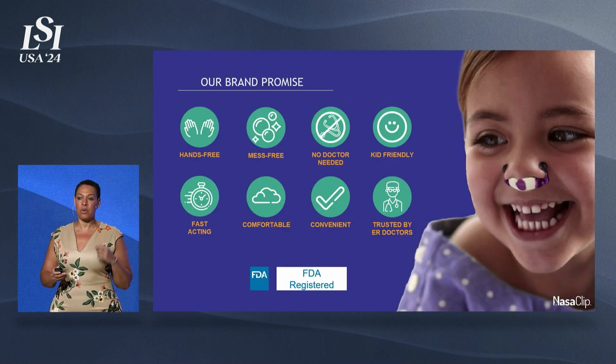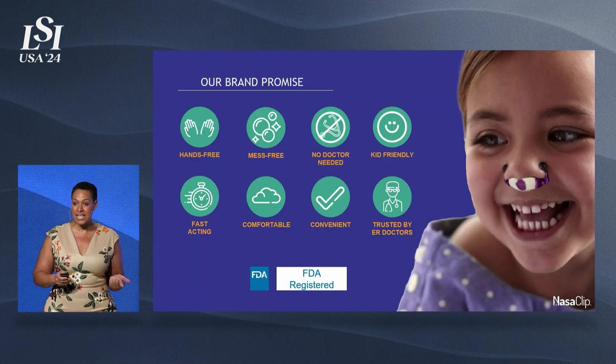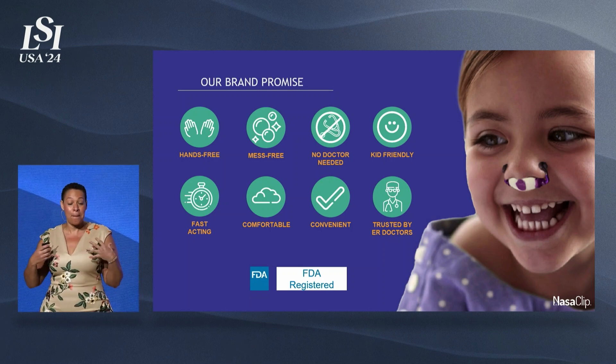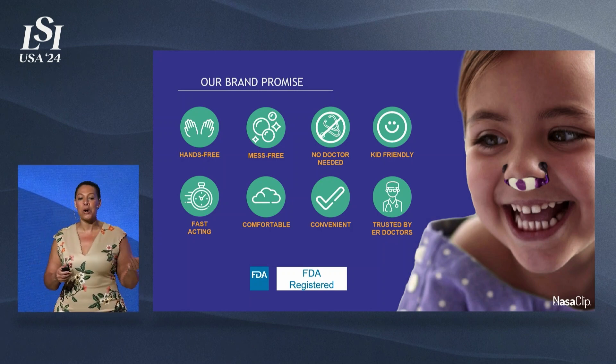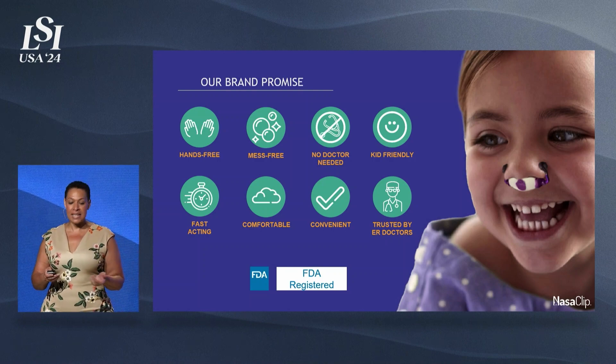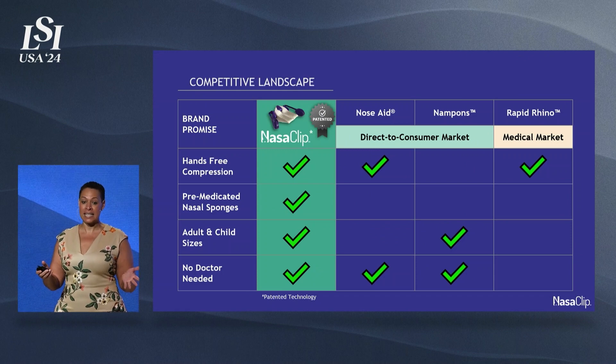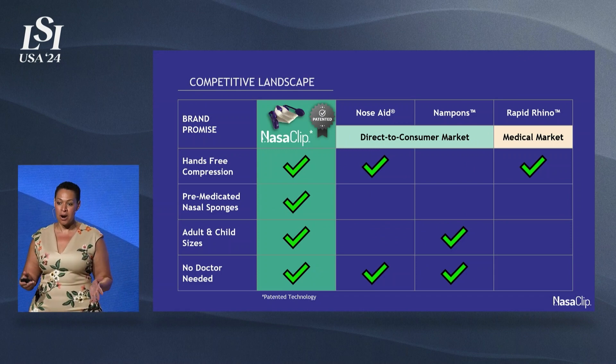Our brand promise is that we're introducing a hands-free, mess-free, fast, comfortable, and convenient nosebleed rescue that's recommended by a doctor like me, but doesn't require a physician. And of course, something that's kid-friendly, which is important because they make up about 40% of nosebleed incidents, even though there's really nothing for them on the market.